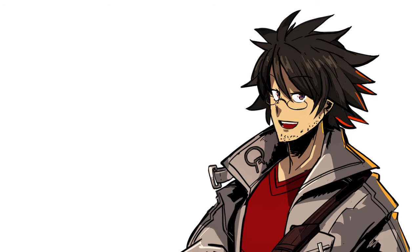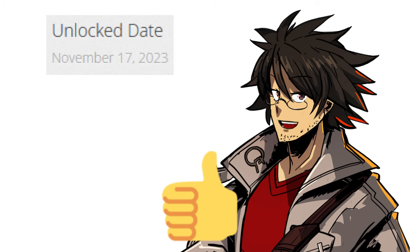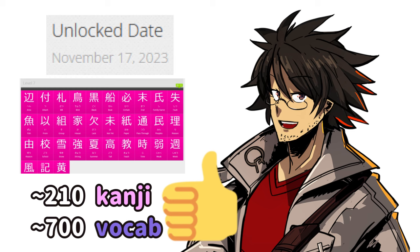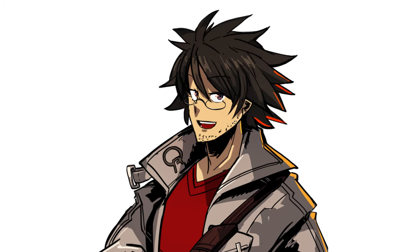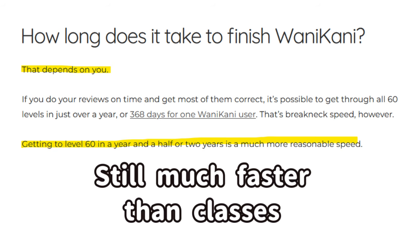For me, WaniKani has been a fairly good experience overall. In just about two months, I've gone from zero to level seven, which is about 210 kanji and around 700 vocabulary words — and for the most part I'm remembering most of them. I miss some every once in a while, but that's part of the process. It's also a much faster pace than what I could do on my own, and it doesn't feel overwhelming. Do keep in mind that the program usually takes one to two years to finish.